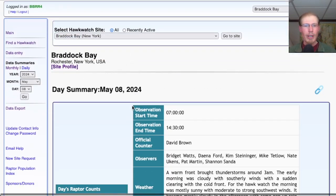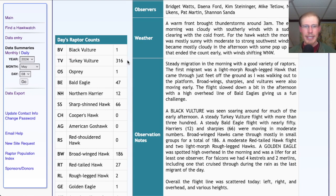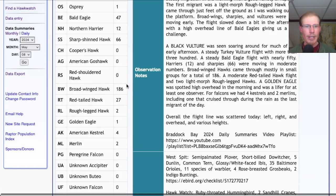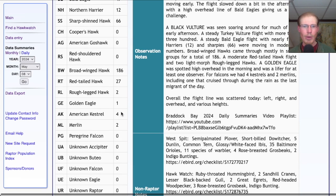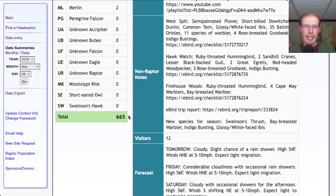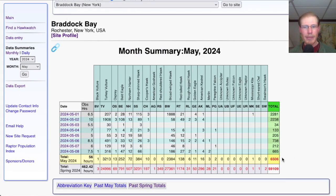Taking a look at the hawk count report for our migrant raptor totals: today we had 1 black vulture, 316 turkey vultures, 1 osprey, 47 bald eagles, 12 northern harriers, 66 sharp-shinned hawks, 186 broad-winged hawks, 27 red-tailed hawks, 2 rough-legged hawks, 1 golden eagle, 4 American kestrels, and 2 merlins, for a total of 665 migrating raptors. That brings the May total to 6,506 and the season total to 59,109.